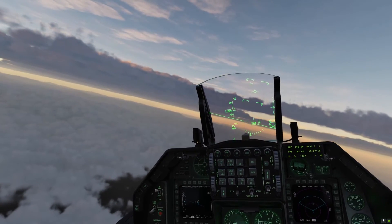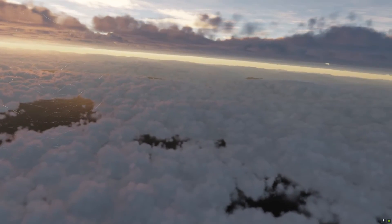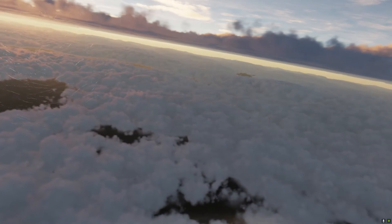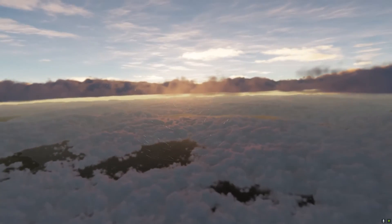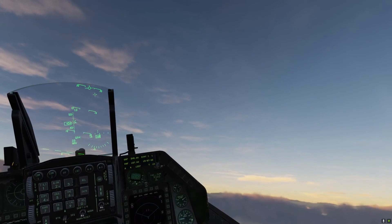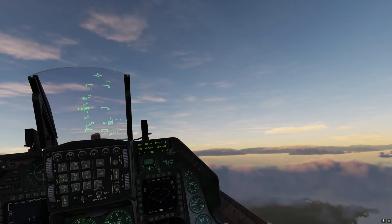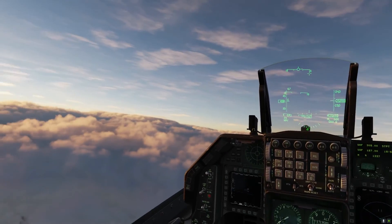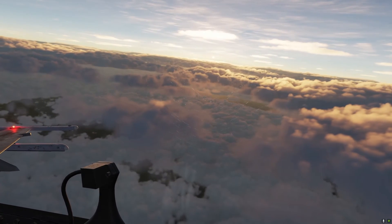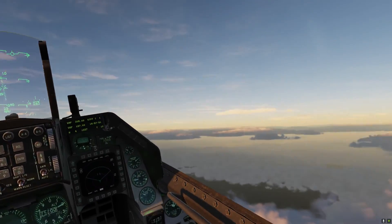Of course, you can't really tell that the clouds are moving because we're moving. But they are. We've looked at clouds from both sides now.